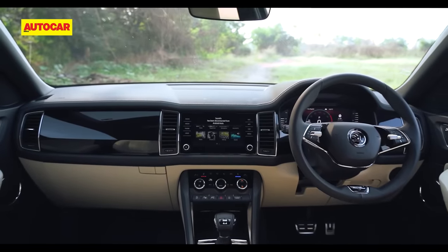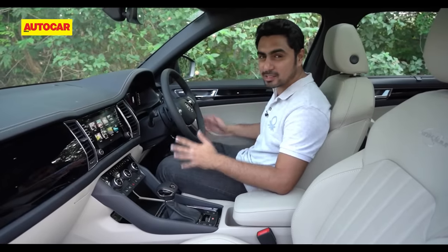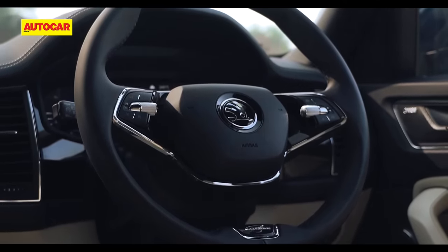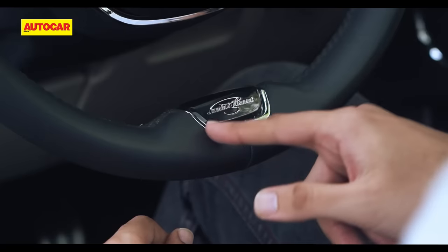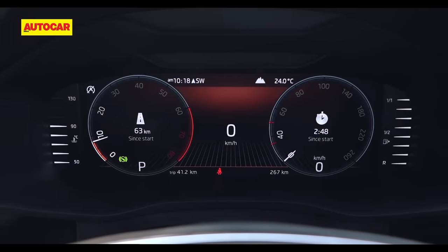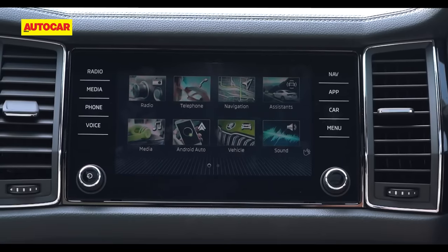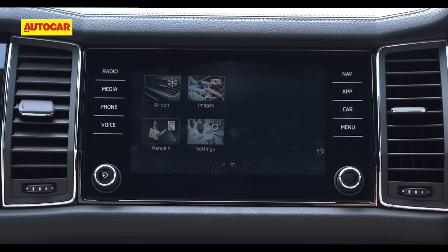Stepping into the cabin, that solid European thud gives a real sense of reassurance that this car is well built. The design is all too familiar but you will appreciate the sheer levels of quality, fit and finish. There are some new bits like the new two-spoke steering wheel — which we've seen in the Octavia and the Kushaq — and this one even gets a Lauren and Clement badge. There's a large digital instrument cluster with multiple views and customisation options. The 8-inch touchscreen infotainment has shortcut keys embedded on either side of the screen, making it look a lot larger than it actually is.